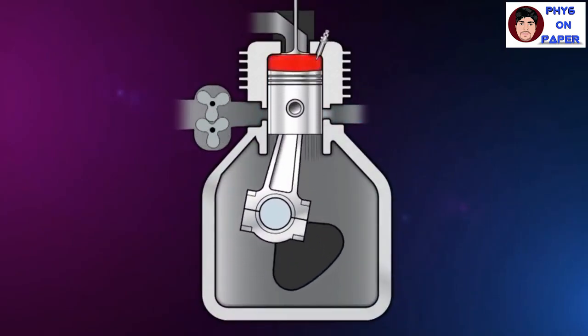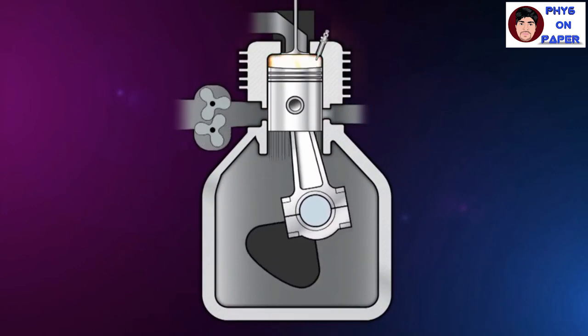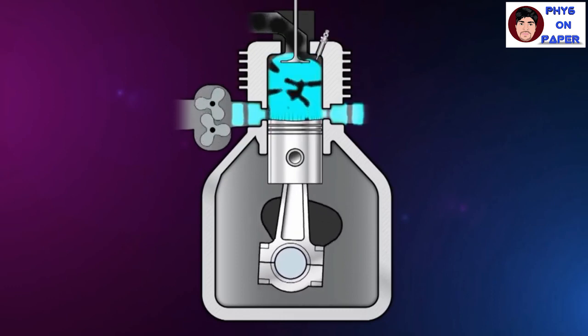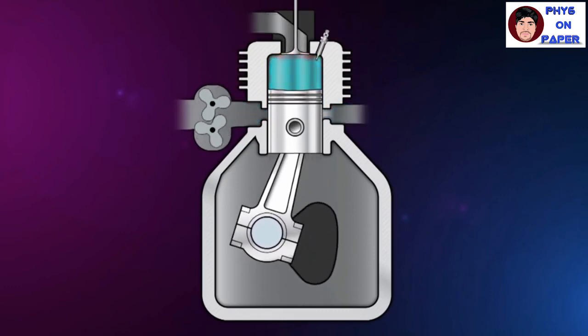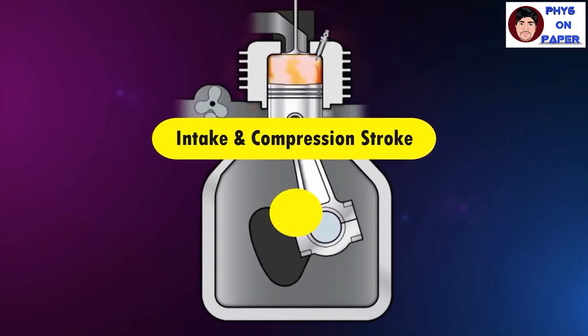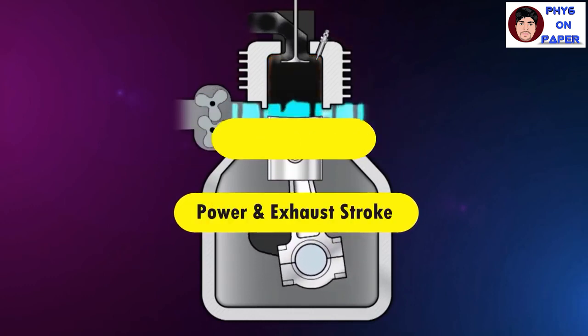Now we have looked at the four-stroke engine. How does a two-stroke engine function? In the two-stroke engine, the cycle is complete as the piston moves up and down just once, completing a power cycle in just two strokes of the piston. First, it is the intake stroke and the compression stroke, then it is the power stroke and the exhaust stroke.